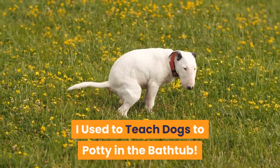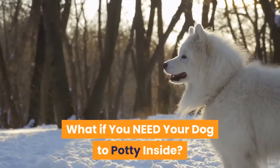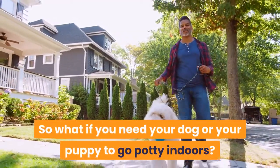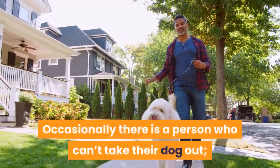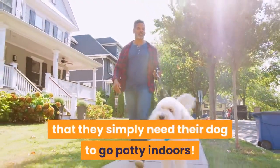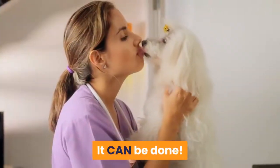I used to teach dogs to potty in the bathtub. So what if you need your dog or your puppy to go potty indoors? Occasionally there is a person who can't take their dog out, or perhaps they work such long hours that they simply need their dog to go potty indoors. It can be done.